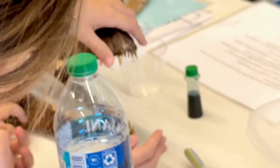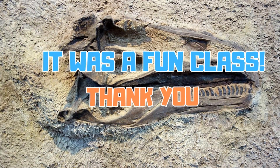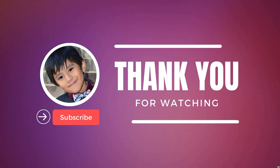Thank you Pioneer Library System. Don't forget to like and subscribe. Thank you.